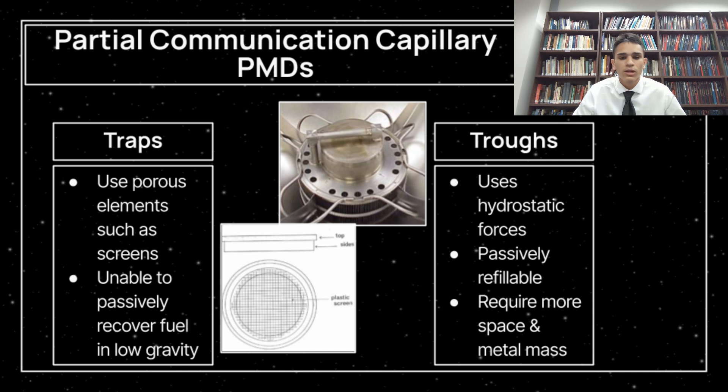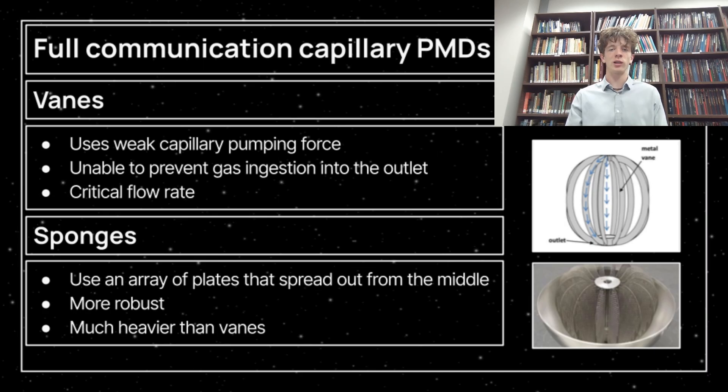Partial communication PMDs are typically lighter and smaller, but typically less effective at fulfilling all necessary requirements for a standalone PMD, and are unable to be used at large scales because they are unable to deliver enough fuel to the engine to sustain flow. For this reason, partial communication PMDs are only able to be used in conjunction with other propellant management solutions. Full communication PMDs are typically larger and heavier than partial communication PMDs, but are better at minimizing fuel slosh and delivering phase-separated fuel to the engine. These are often viable for standalone use, but each PMD has its own drawbacks and benefits.